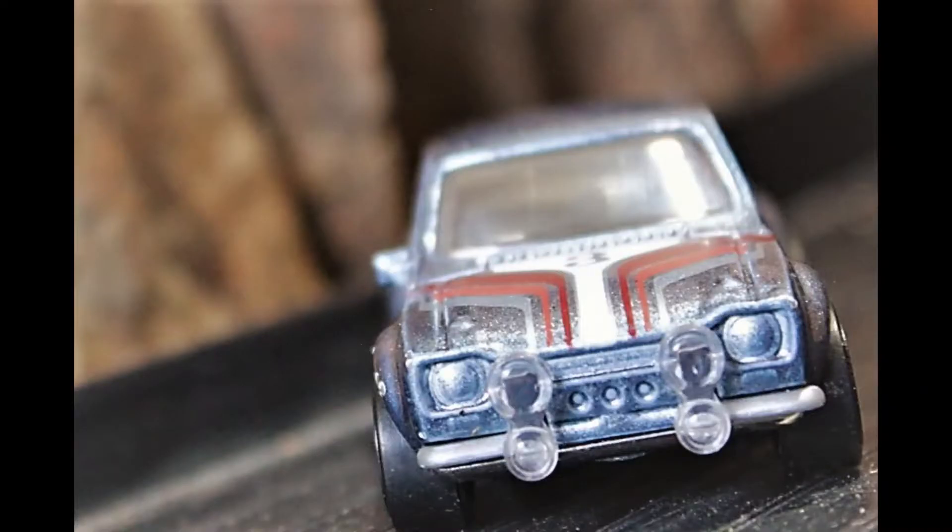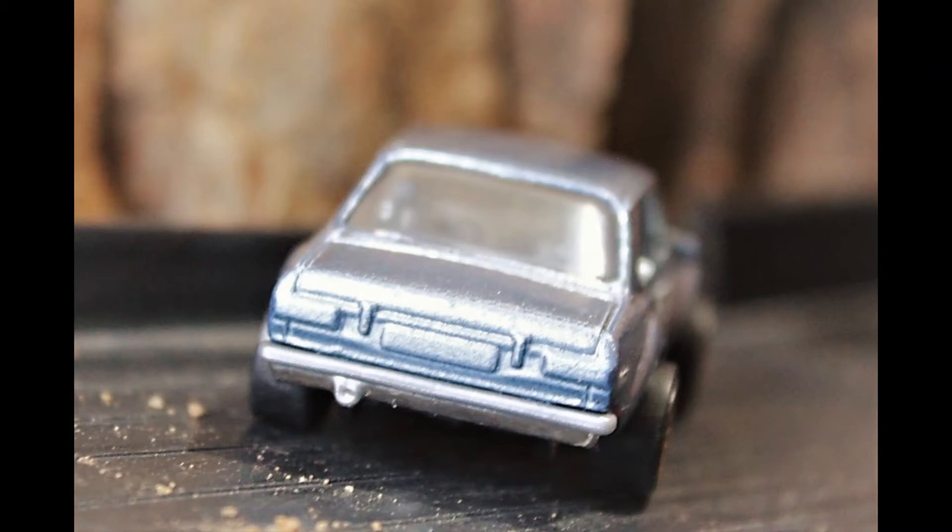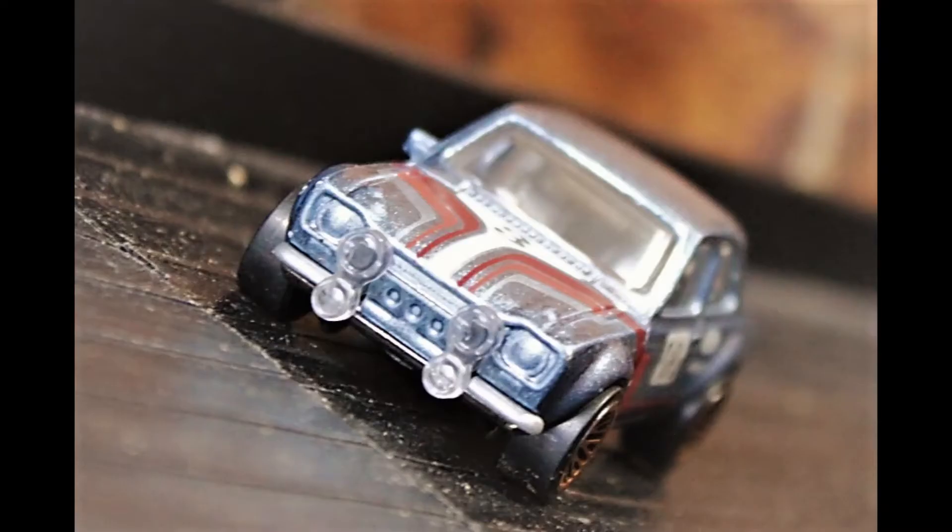Next is the 1970 Ford Escort RS 1600. Its power comes from the Cosworth-design 1.6 liter, twin cam, 16 valve, BDA 4-cylinder engine. This results in a very competitive rally car.